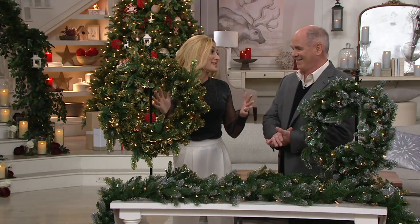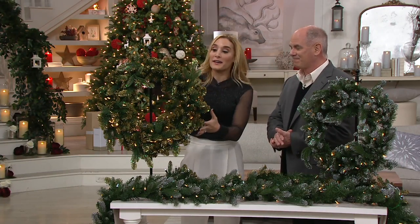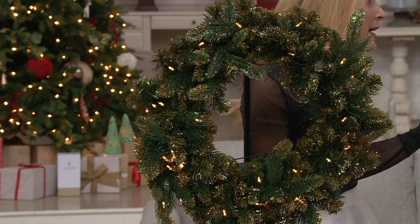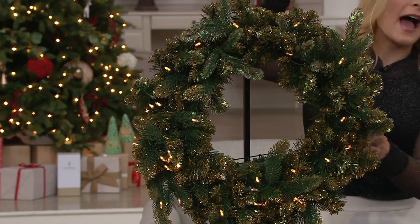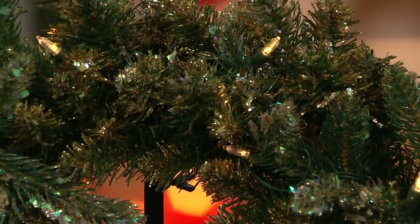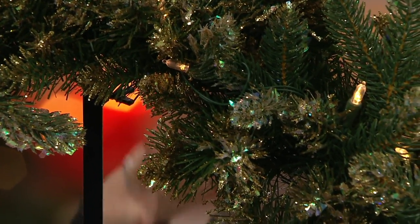Catherine could not be more excited to debut these because each one has these gorgeous frosted tips that look like they're hand painted on — 214 branches to be exact. So we have the gold and we have the silver and you can choose to mix and match. She is a very matchy-matchy person — she likes to say that. It's all about getting those sets and combining them together.